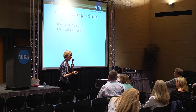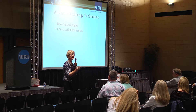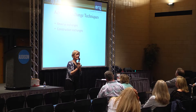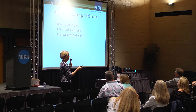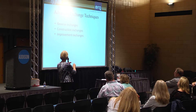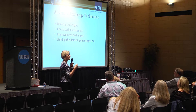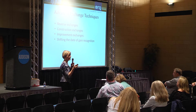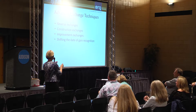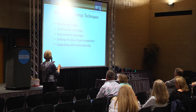Construction exchanges work the same way using the reverse exchange process — you want to buy something and build on it, but everything has to be finished in 180 days, which can be tricky. Improvement exchanges are basically the same as construction exchanges. Shifting the date of gain recognition: sometimes you want to time the exchange so it falls in two different tax years — consult with your CPA on that. And we've talked about integrating with estate planning.